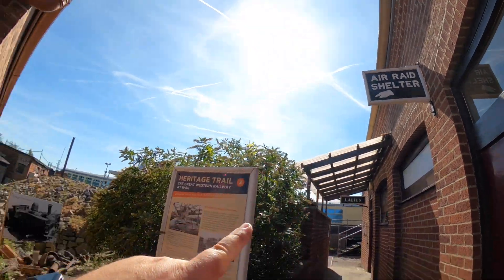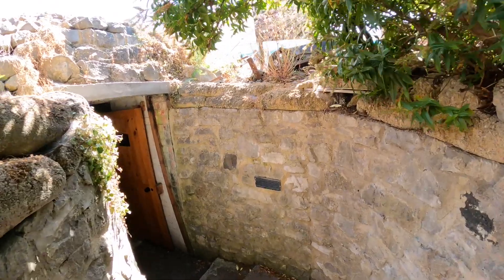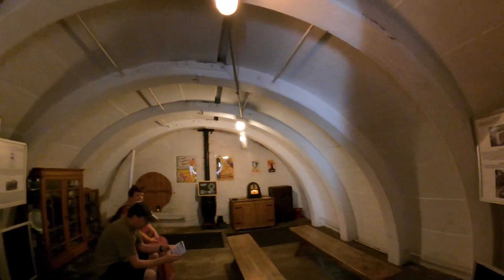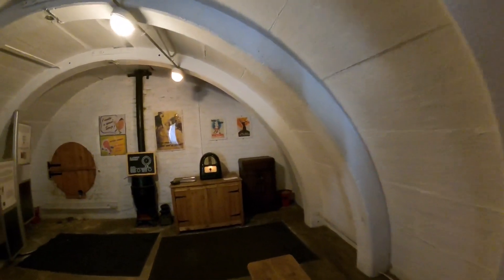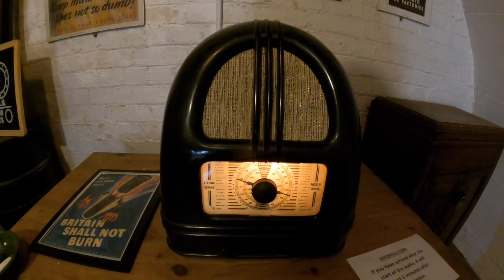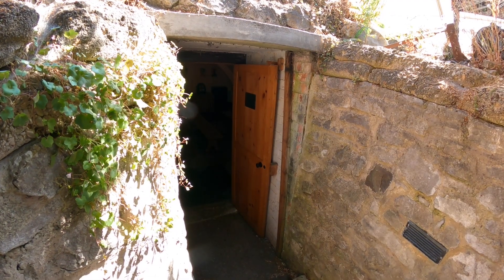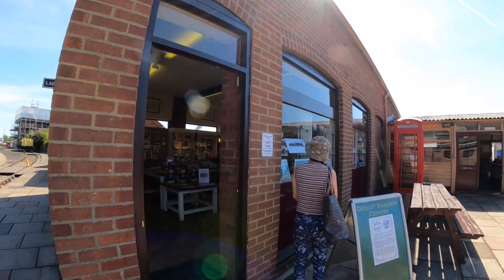I've just seen this sign here - air raid shelter. I've heard some banging and noises coming from this area down here. I don't know if it's an original air raid shelter or one that they've built. When I leave I will try and find the prices for coming in here, and I will be linking the descriptions and the links for this place down below. So go and check it out.